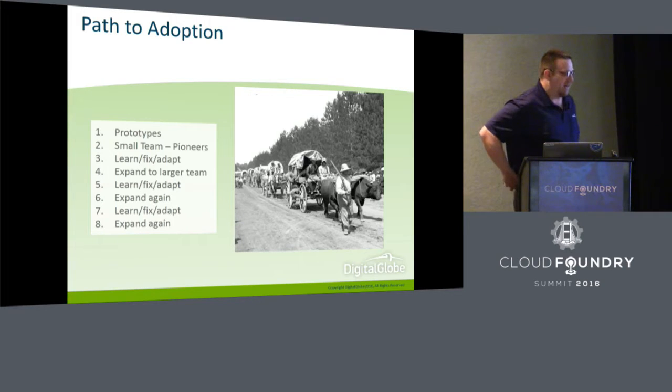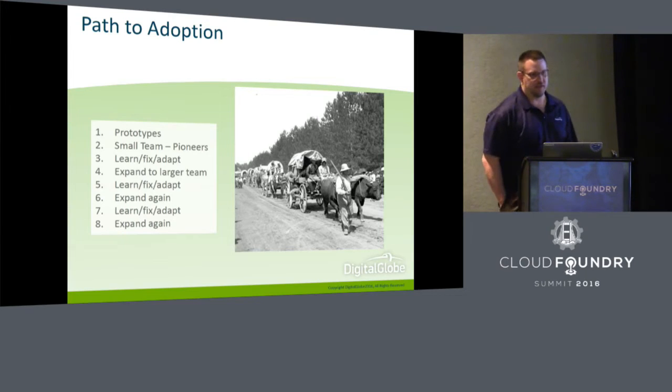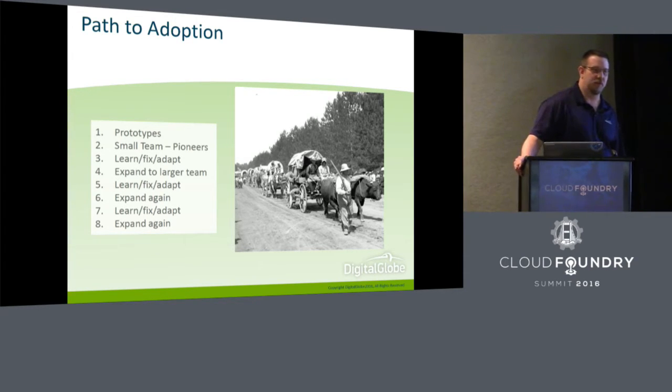Our path was a pioneer model. We stood up one team — the pioneer team — whose job was to get bit by rattlesnakes, step in the cactus, and figure out how to do all this stuff. It was a great exercise. They learned a lot and we started this learn-fix-adapt cycle. What they learned, we would feed back and fix, making things better and removing the pain points. Then we expanded beyond the pioneer team to another team and started developing more code.